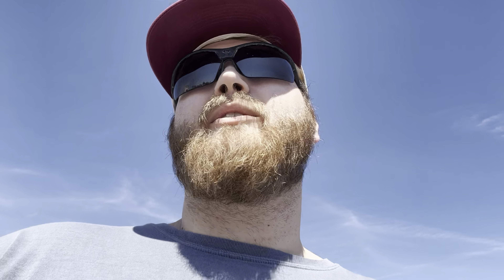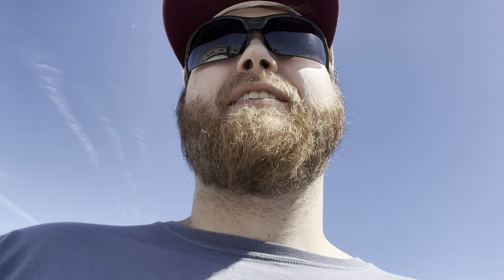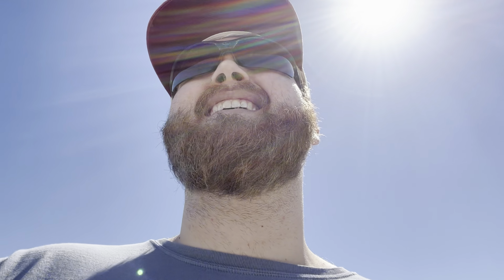We're inside Plato's Closet. I'm thinking about getting these Mac Miller Vans — they're brand new for $65. I decided to leave them. There are two listings: one on Etsy for about $170 and one on another website for around $149, but there were no sold comps on eBay, so I left them. If I missed out, let me know — I can always go back and get them.